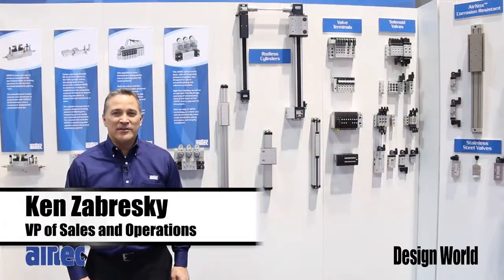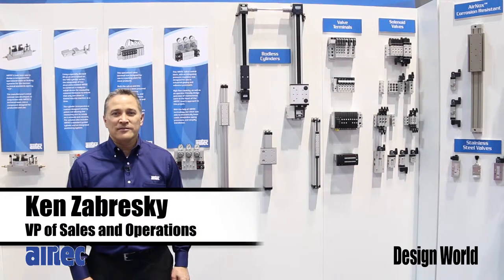Hello, I'm Ken Zabreski from Airtek Pneumatics. We're at the 2014 PAC Expo.